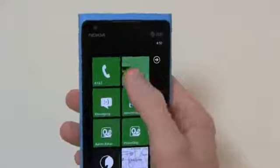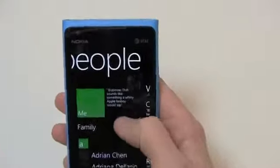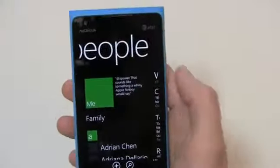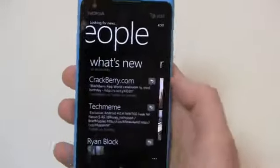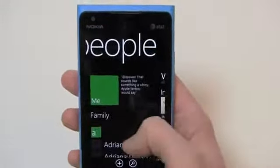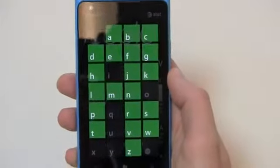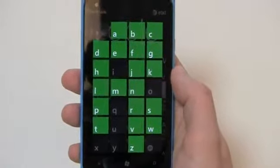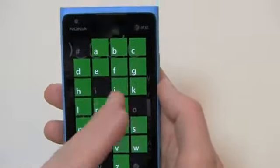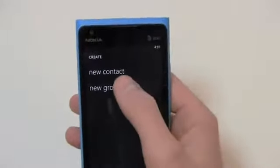That brings me into something else I really like. Going into People, you can see all your contacts, and because I have Twitter integration, it shows me the most recent tweet I sent. I can easily see what's new, see recent people I've talked to, and scroll through. Clicking on a letter shows all contacts under that letter — I can easily jump to specific contacts and add a new one by going to New Contact.